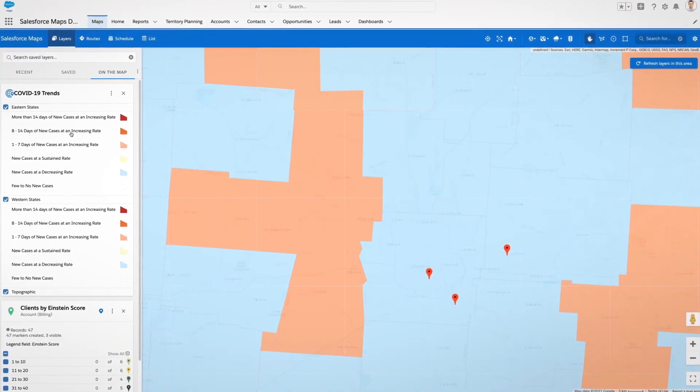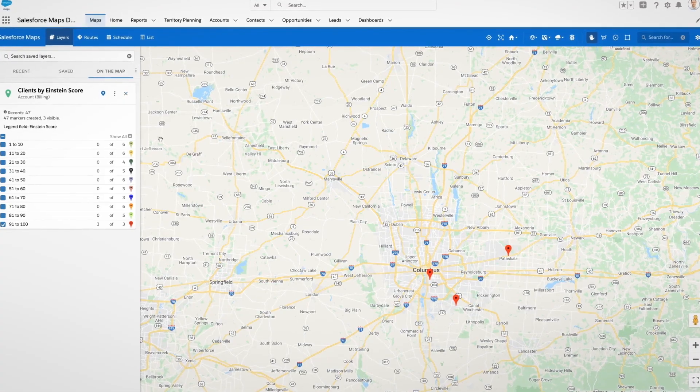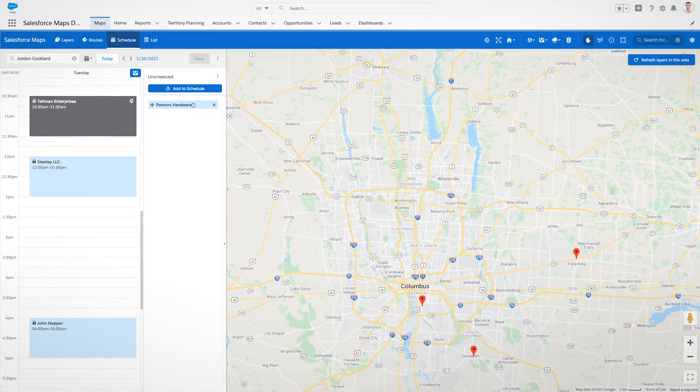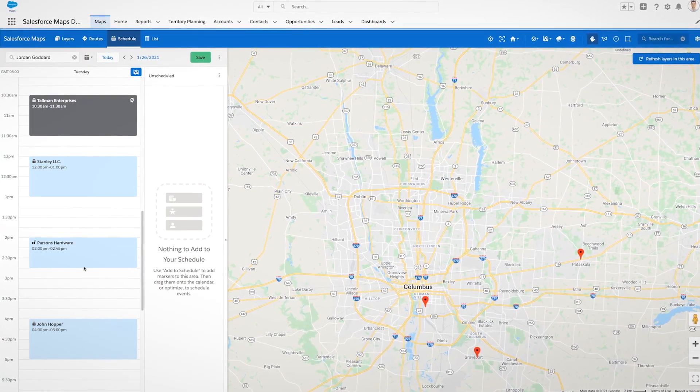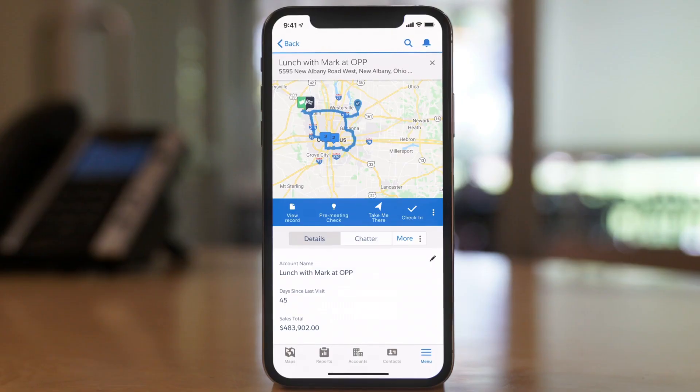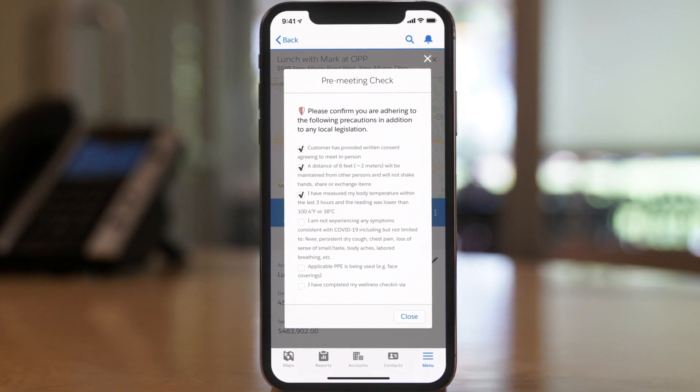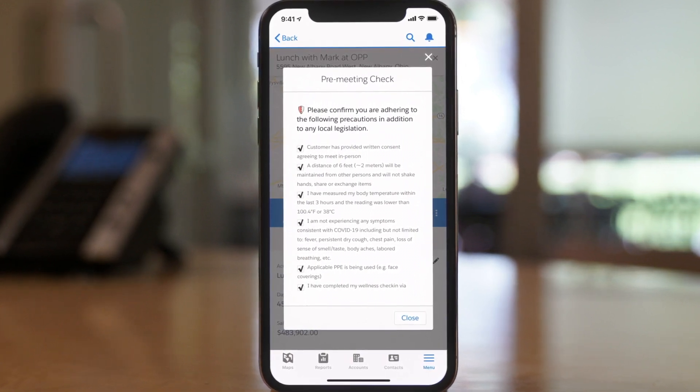So your teams can determine how best to connect with customers, scheduling virtual meetings to stay in touch, and in-person visits when it makes sense. Reps can prepare for a meeting with checklists customized for your company and customers. They can even track manager approval.